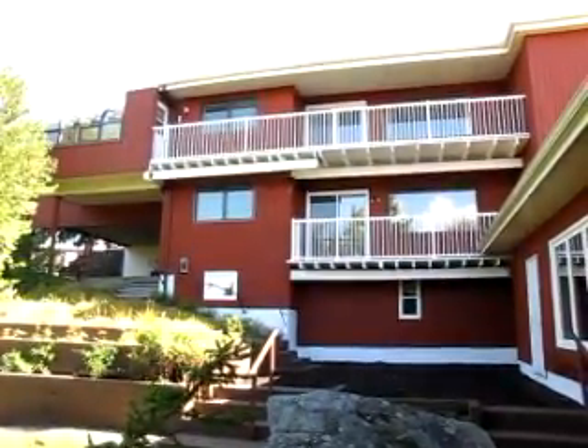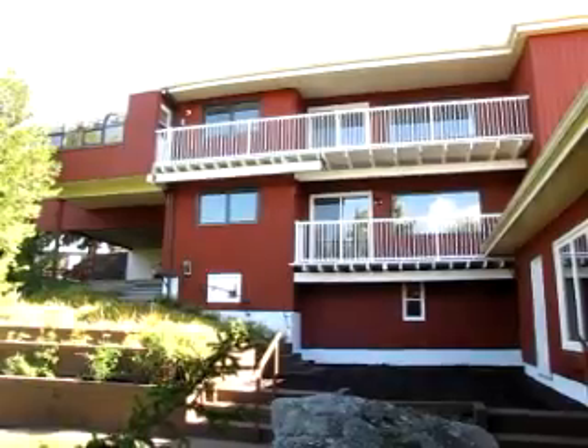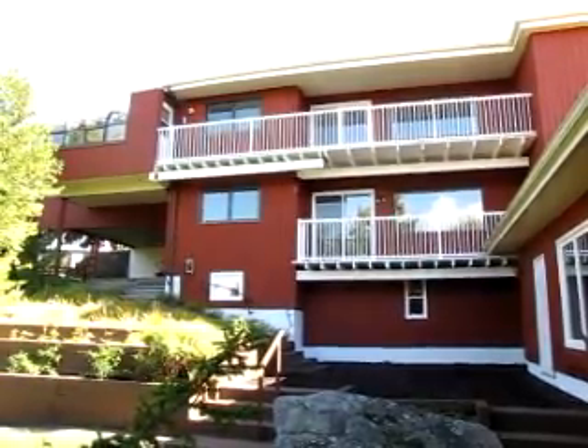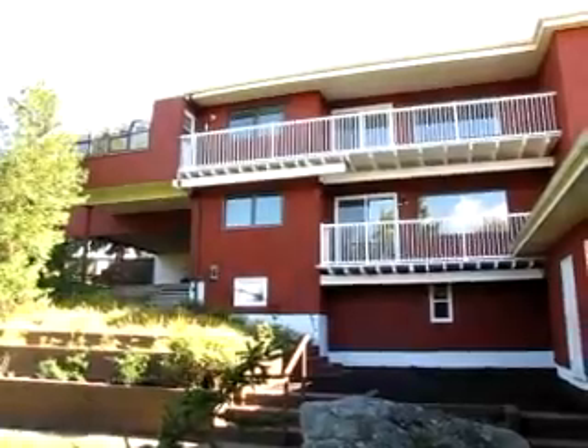Jake Palmer at RE-MAX, and I'm again at 33 Birch Grove in Milledgeville. At the beginning of the video you saw that from the road this is a very unassuming home, but here we are in the backyard and you can just see how much space there really is here.